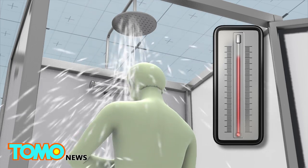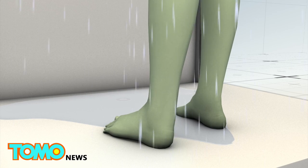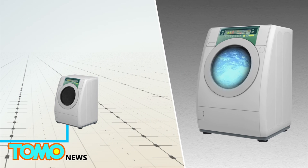With the water already hot to begin with, very little heat energy is needed to maintain its temperature as it loops around. After the shower, the water can either go down the drain or be reused for other things like laundry or toilet flushing.